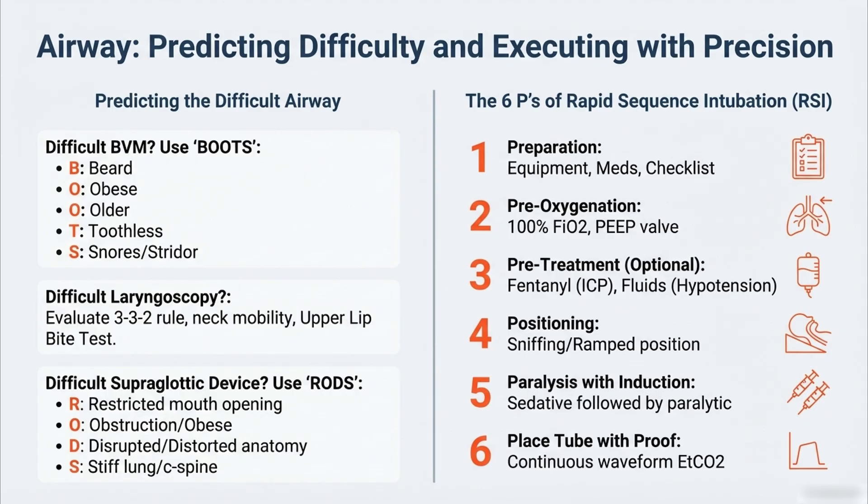They force a really quick risk assessment. For predicting a difficult bag valve mask, we use the BOOTS criteria. BOOTS flags things that stop you from getting a good seal or make the lungs stiff: Beard, Obese, Older, Toothless, and Snores or stridor. If you see a few of those, you know right away you might need help or different gear — you're already thinking two steps ahead.